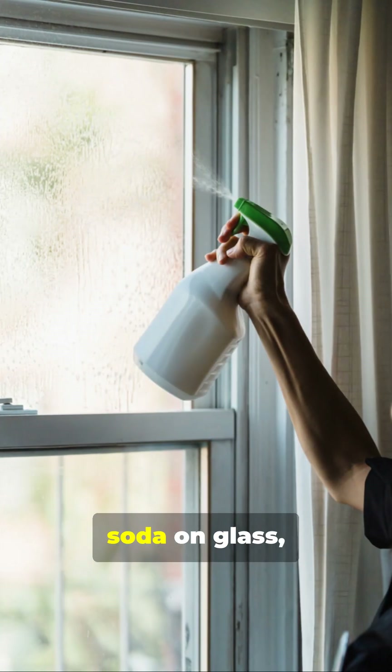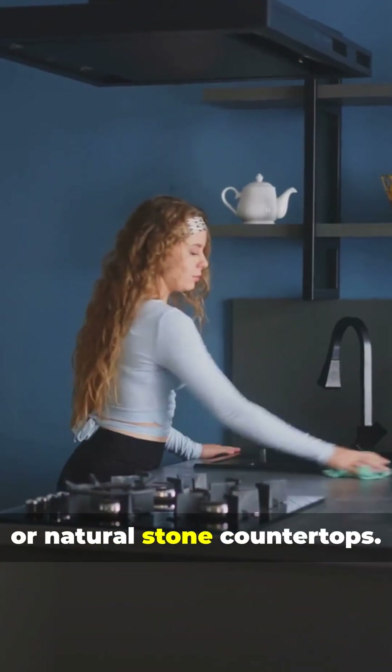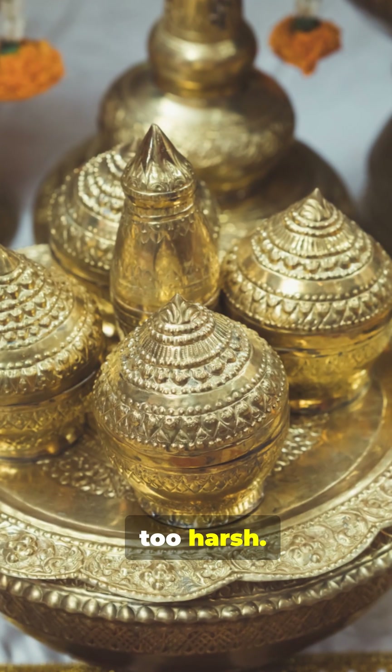Avoid these common mistakes: no baking soda on glass, finished wood, or natural stone countertops — too abrasive. And keep it away from gold-plated or antique silver items; it's too harsh.